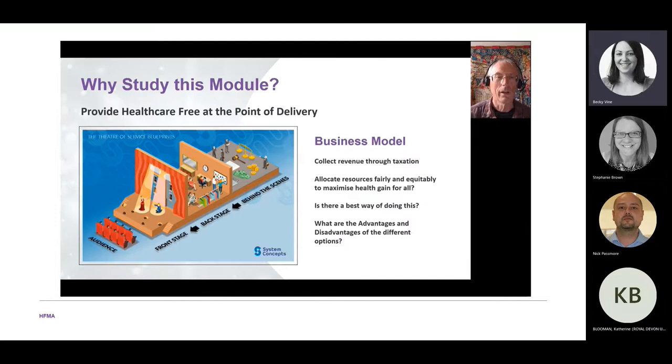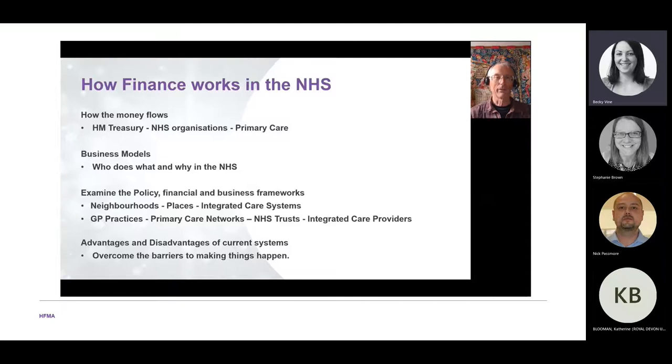We look at how money flows from the Treasury through financial organisations and into primary care. We examine different business models — who does what, why, and which models have been tried before and which work best. We look at policies and financial business frameworks, how things are structured around neighbourhoods, places and integrated care systems, and the advantages and disadvantages of current systems.